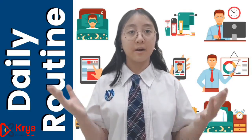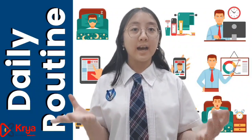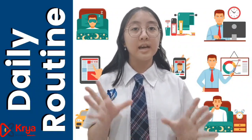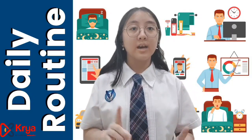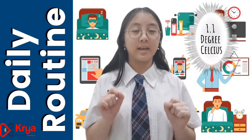Do you know that carbon emission is putting not only us humans, but also other living things in danger? Carbon emissions can be produced by our daily activities, such as using home appliances that need electricity. Electricity produces around 10 billion tons of carbon dioxide every year, and it also contributes to global warming.